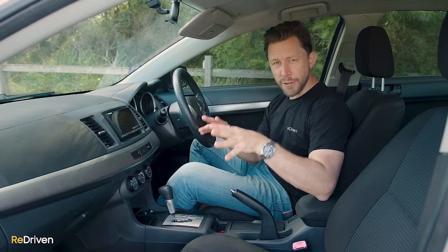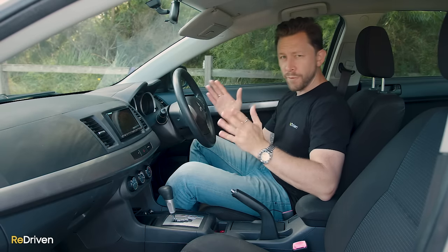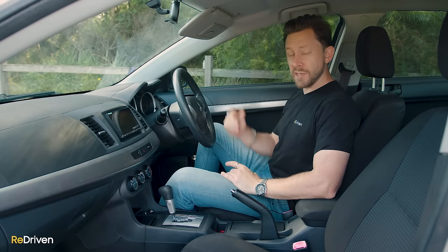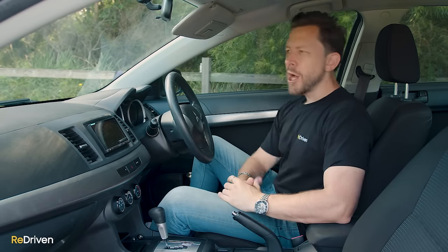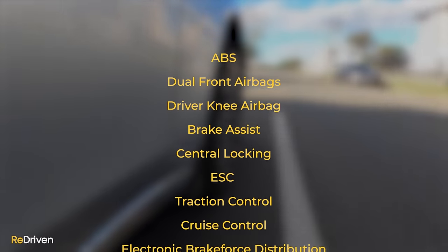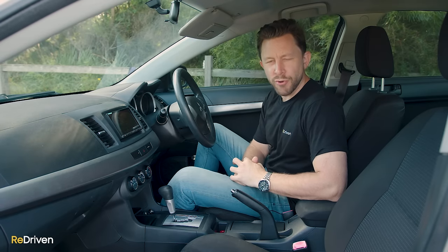These Lancers have received a stack of different factory recalls — some are kind of minor, but others are genuine safety concerns and can be terrifying. So if you are in the market for one, please make sure that any Lancer you're looking at has had all of the factory recalls seen to. As for safety, according to ANCAP: if the Lancer you're looking at has the side curtain airbags fitted, five stars; if not, four stars. For all the specific details of which Lancer gets what safety tech, jump on re-driven.com and check out that cheat sheet.